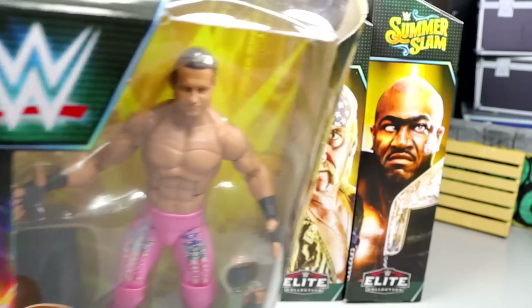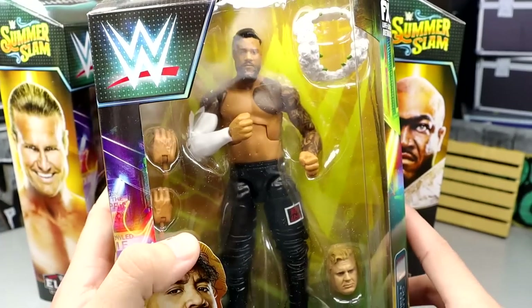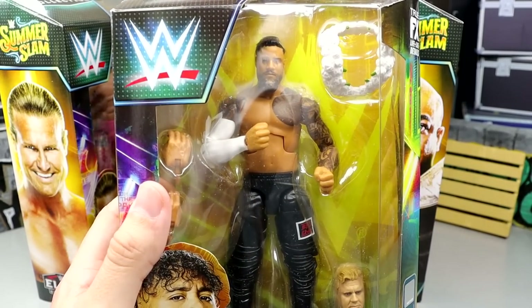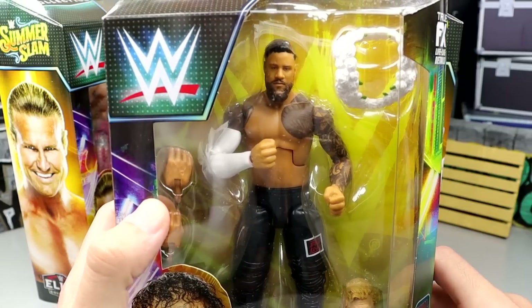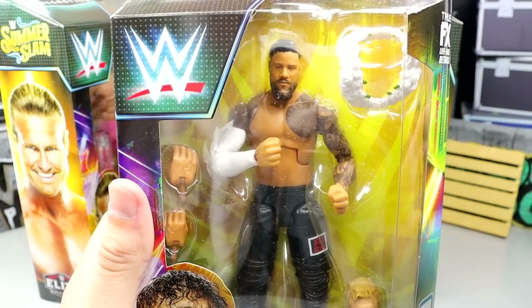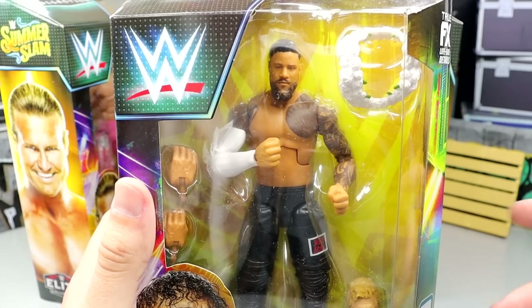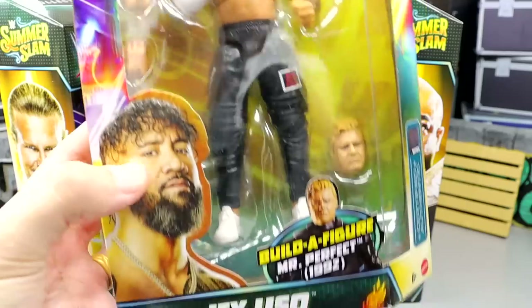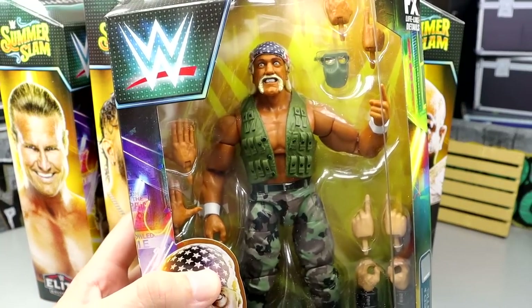One thing I thought about is: isn't it wild how we never got anything from his NXT run? I feel like that's just a forgotten moment in time. We also have our beautiful Jay Uso figure here, and we do have Jimmy coming in the Top Talents wave. I did get this from Mattel as a gift and I greatly appreciate them for that. We reviewed it a few weeks back — we got Jimmy and Jay — and so Jimmy's still not released yet.